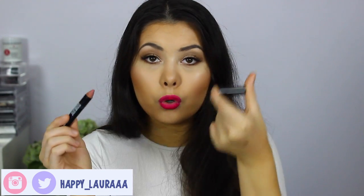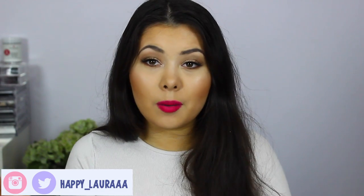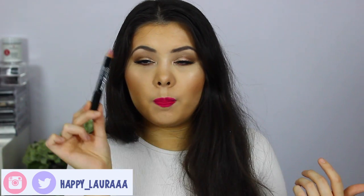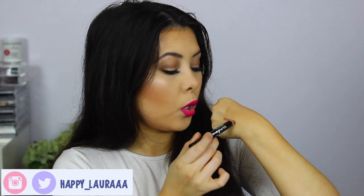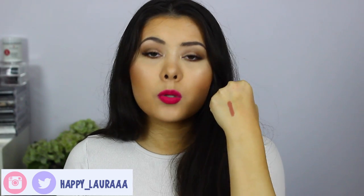For lip products I have three. The first is the Maybelline Colour Drama in the shade Nude Perfection. I'm not too sure if I've talked about this one before, but I really enjoy it. It is quite a small chubby pencil — basically just a jumbo pencil — but the colour is the most perfect nude brown shade. It's not completely matte; it does have a satin component to it, but it is absolutely beautiful.